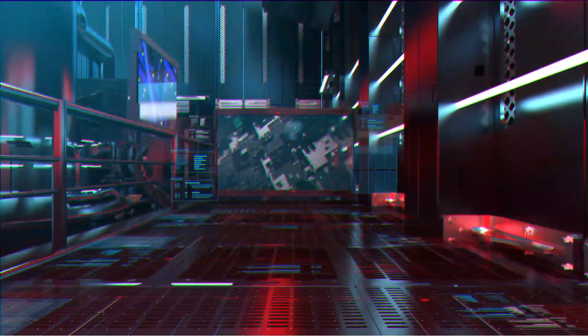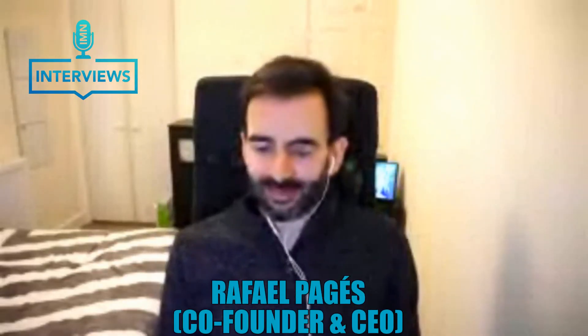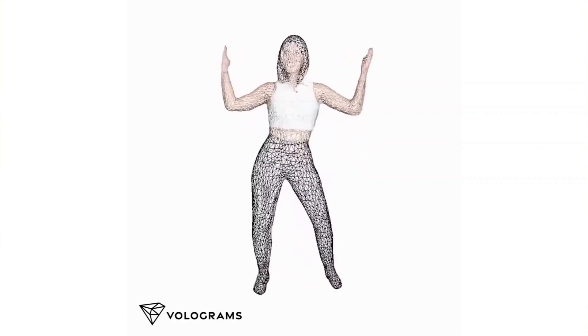Thanks for having me. My name is Rafa Pagés. I'm one of the founders of Volograms, and we're a company bringing 3D humans to augmented and virtual reality. We use a technology called volumetric video capture, and the mission of the company is making this technology easier and more affordable, so there are better and more ways of creating content for AR and VR.